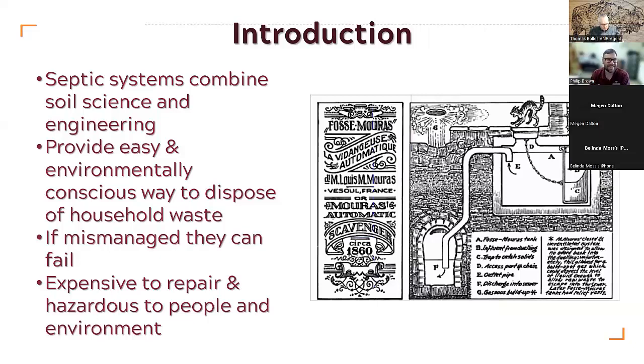Septic systems combine soil science and engineering, so they're a really clever way of managing human waste. They are kind of easy and they are environmentally conscious, so long as they are working. When they stop working, they are definitely not as environmentally conscious. So if they are mismanaged, they may fail, and in that instance they are expensive to repair and can also be hazardous to both people and the environment.